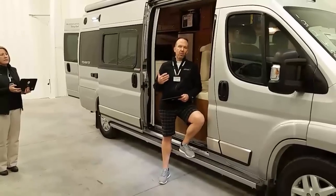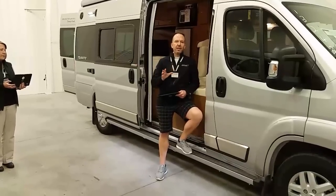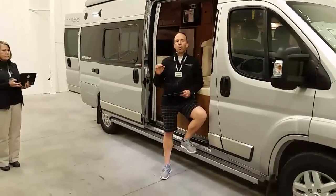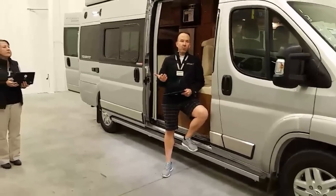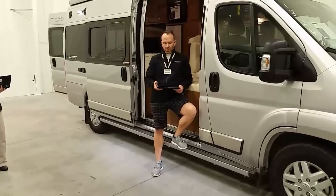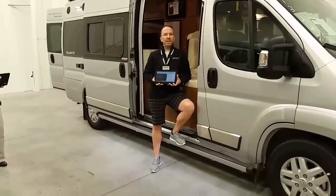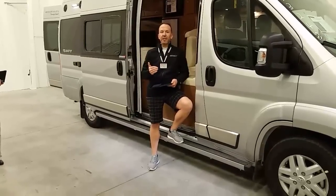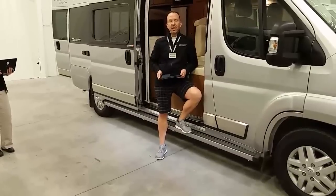We have wonderful media on our website in terms of high definition walkthrough videos, hundreds of pictures, all the data, brochures, and window stickers that you might need. So we're not going to cover a full walkthrough today — we're going to specifically cover the enhancements that were made mid-year. As we do with all of our live monthly webcasts, we're going to cover all of your questions live.